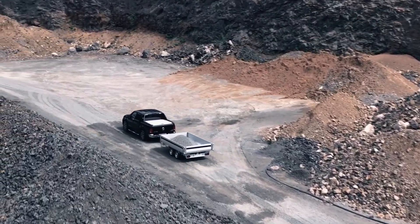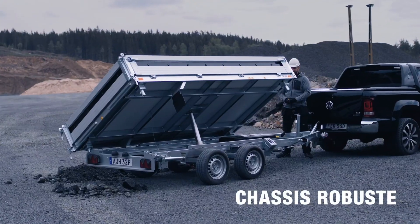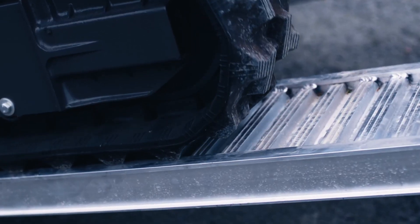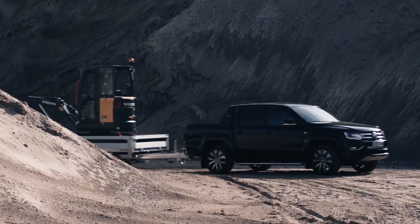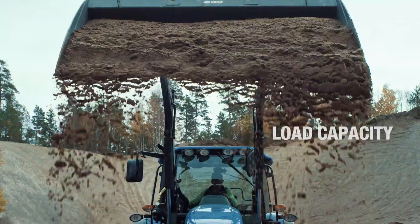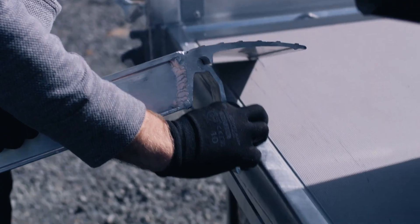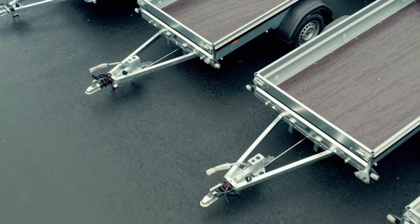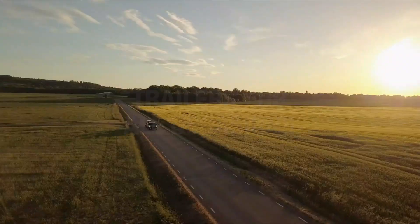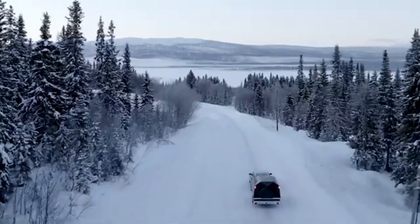Moving heavy gear just got a whole lot easier. Meet the Brenderup X-Line, the trailer built to handle serious weight with ease. Unlike typical professional equipment that tips the scales at 400 kilograms or more, this smart trailer is designed to carry it all without breaking a sweat. Brenderup's X-Line trailers come ready for action, equipped with a sturdy ramp, protective lighting, and a lightweight aluminum folding roof. It's not just about hauling — it's about protecting your investment. Each trailer is wrapped in a special film that shields it from flying stones and road wear.